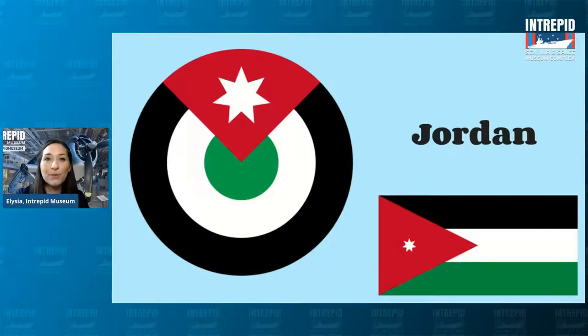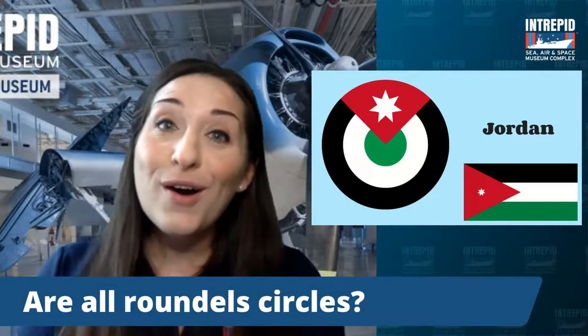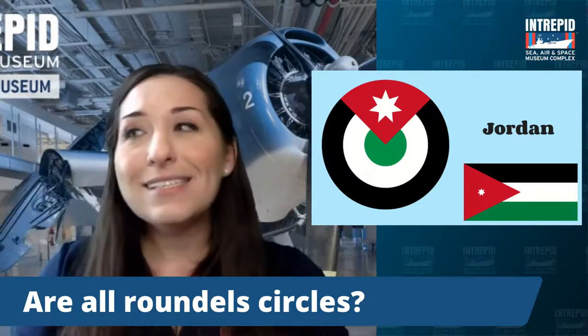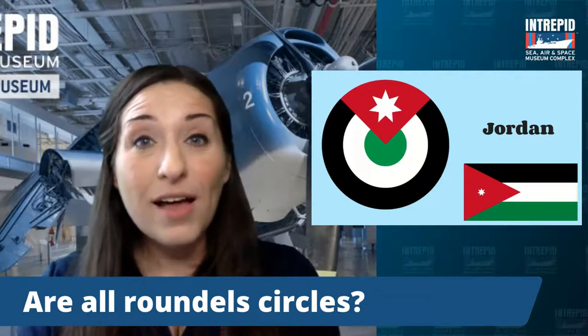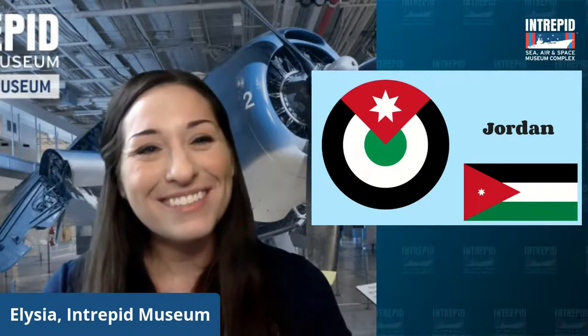Let me pause here before we move on. Any questions about roundels? Are all roundels circles? No, they aren't — they can be a variety of shapes. We just saw Poland's, which is more square-shaped. Some are even like a shield, a triangle, or a cross. Most of them are circles, which makes sense with the word 'roundel,' but there are many other shapes too.